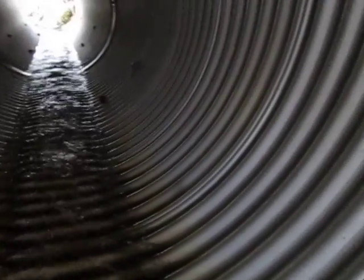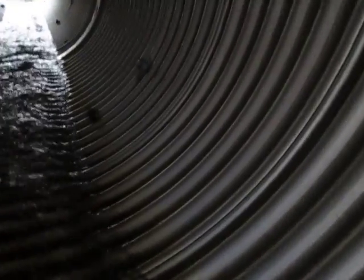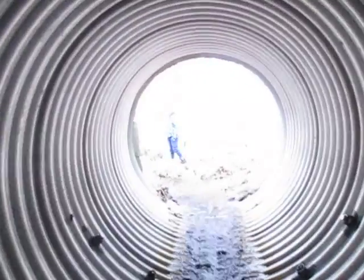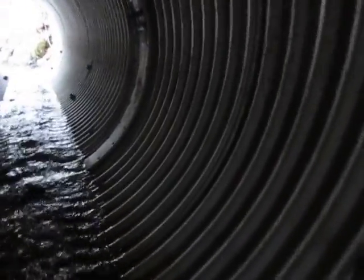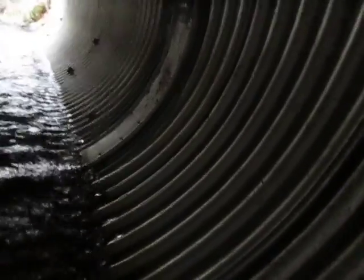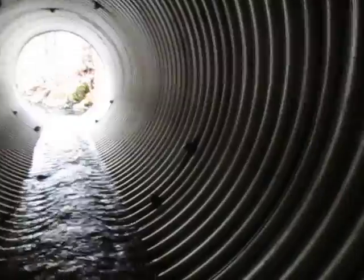Oh my god, the current is pushing me. There it goes — I have water in my boots now. As you go to the end, the current picks up and more water gets into my boot. Oh, I'm so wet now. I'm gonna have to walk back because there's a waterfall and a deep pool on the other side.